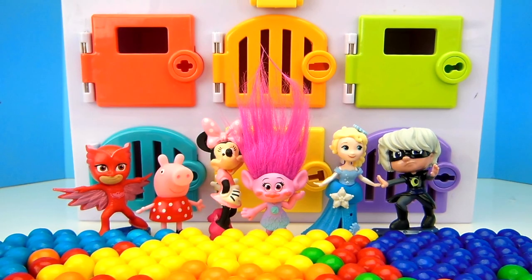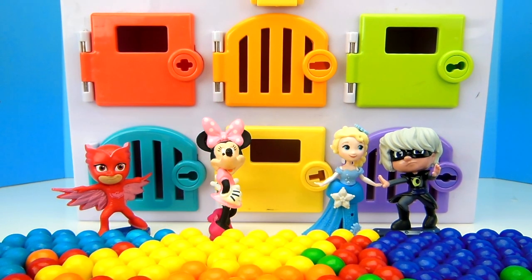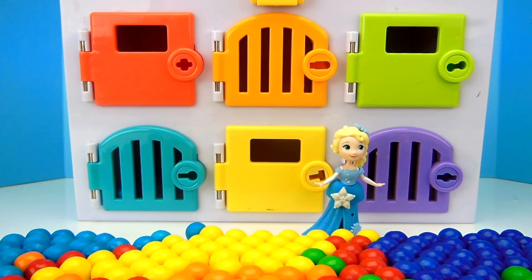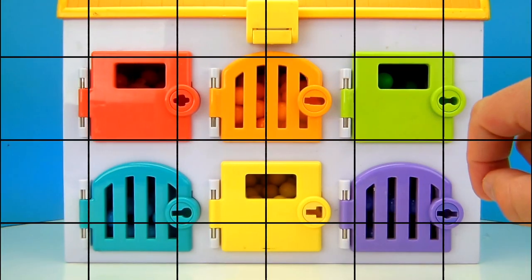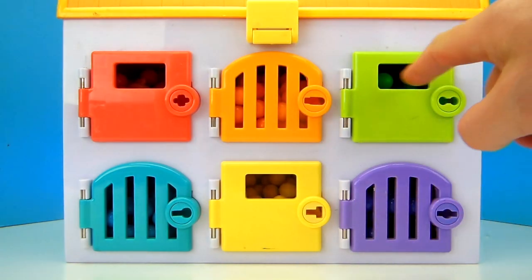Alright girls, it's time to find a door and hide. On the count of three, start hiding. Poppy just disappeared! Peppa Pig just disappeared! Where did Luna Girl hide? Owlette's gone! Minnie Mouse is gone too. And there goes Elsa. All these girls are so good at hiding! I didn't even see them go hide! Did you see them go hide? It looks like all of our girls have chosen a door and each one is hiding behind one of these six doors.